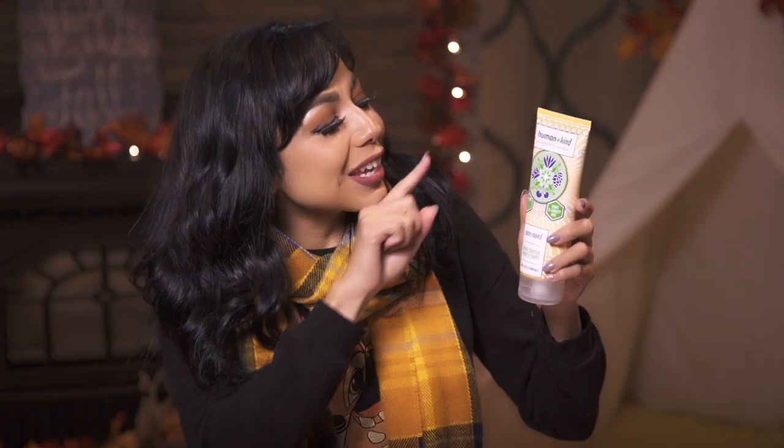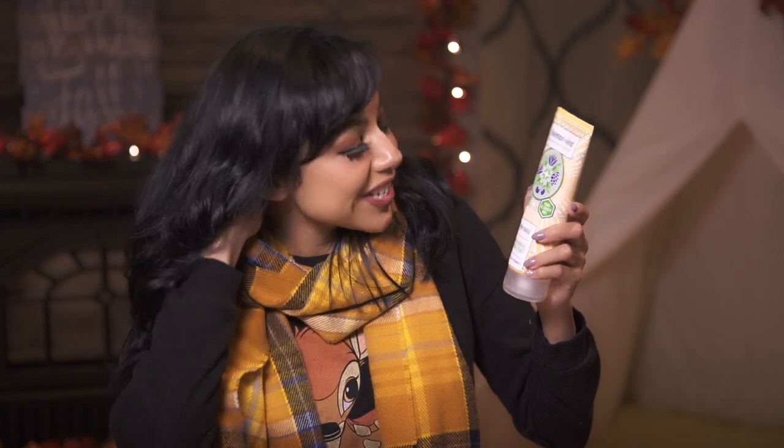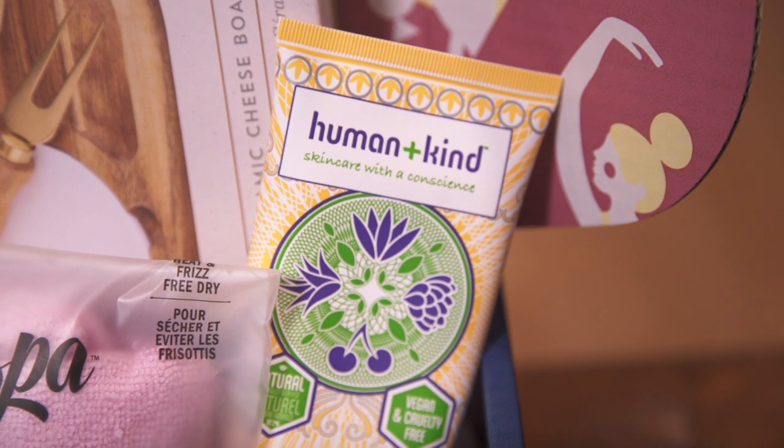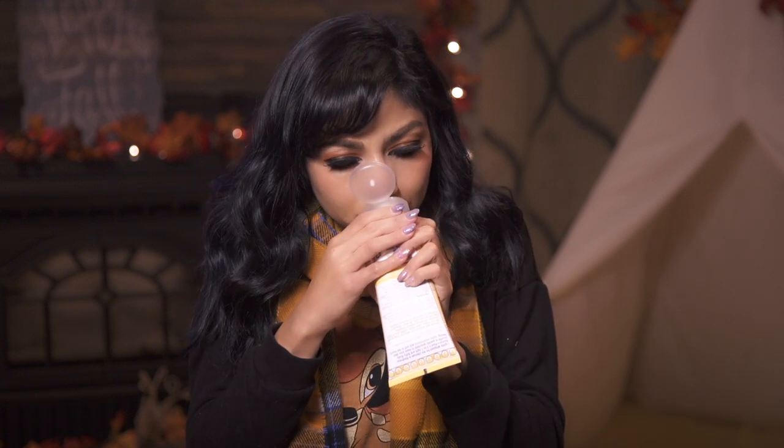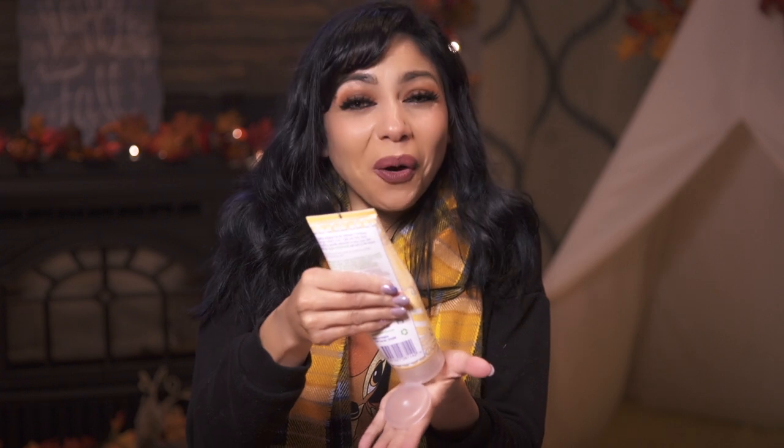This next brand is Humankind — it's like human plus kind, like kindness — and it's skincare with a conscience. This is their body souffle, cream souffle, natural, vegan, and cruelty-free. I can already smell it — this is smelling so nice, almost like a floral, tropical scent. My skin needs nourishment because it's been pretty dry lately. Every time I put on moisturizer it feels like it's not going into my skin, but this really feels like it's soaking right in. Part of what I'm smelling is apricot and shea butter. It smells so good.